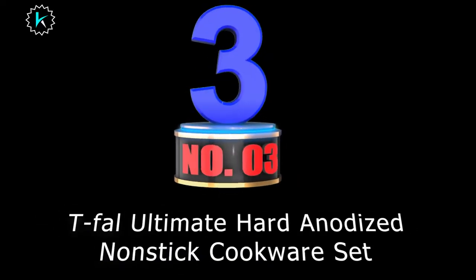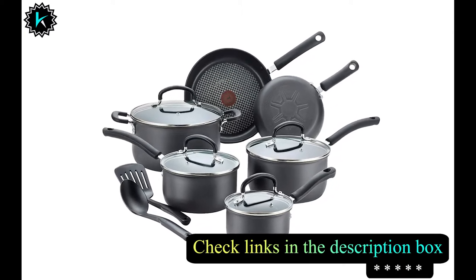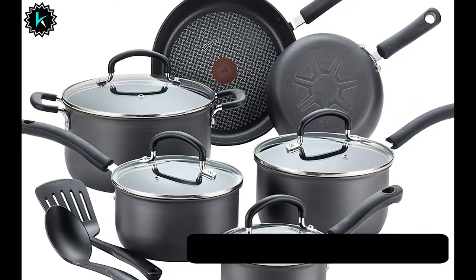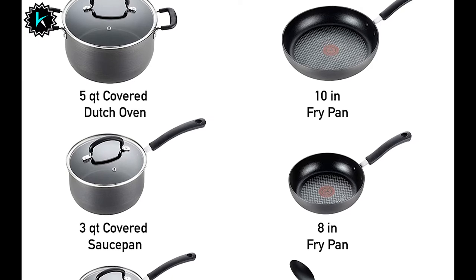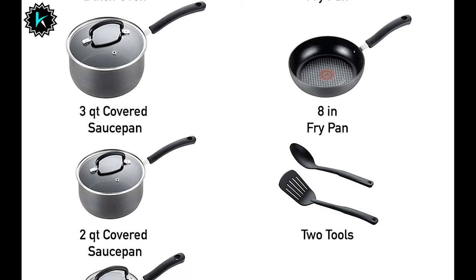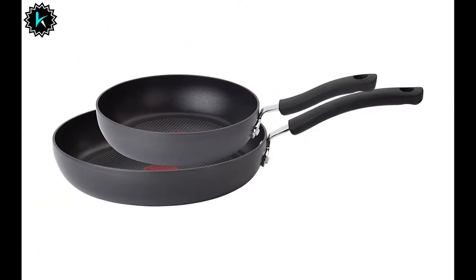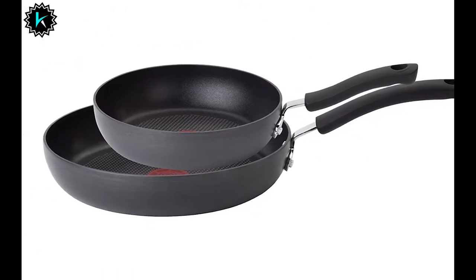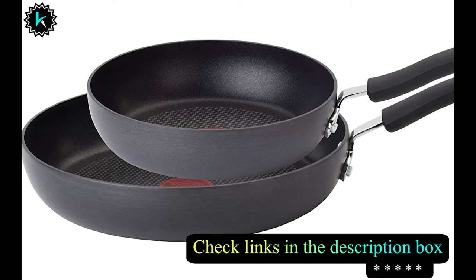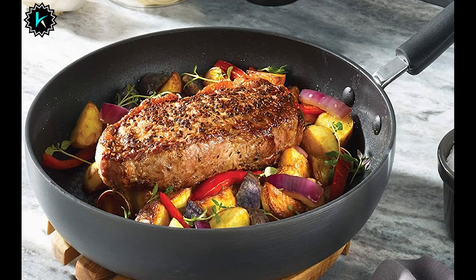Number 3: T-fal Ultimate Hard Anodized Non-Stick Cookware Set. If you're looking for the top-rated cookware set for gas stoves, this may be it. The T-fal non-stick cookware set is all you would need to invest in. It includes frying pans, saucepans, a dutch oven, spoons, spatula, and lids. These pieces are built with hard anodized aluminum, making them long-lasting, strong, and heat-retaining. You can cook anything in this cookware as it's scratch-resistant, corrosion-free, and doesn't react to acidic foods. They also have a patented thermo spot indicator that lights up red when the pan is preheated.